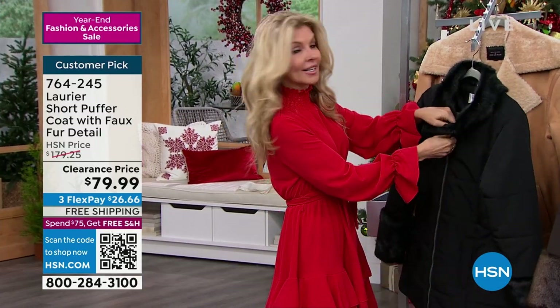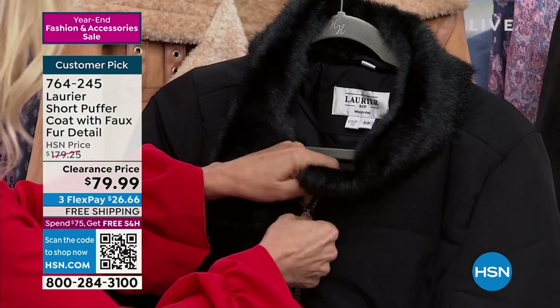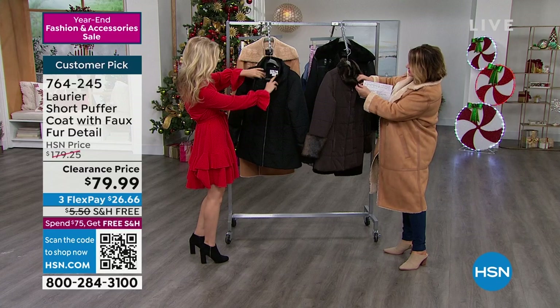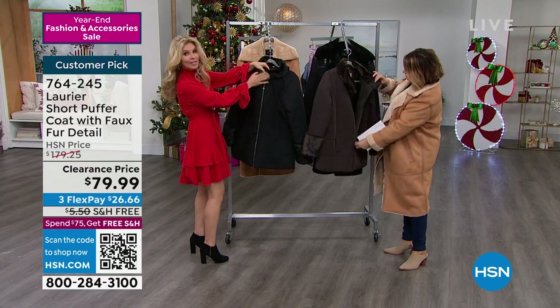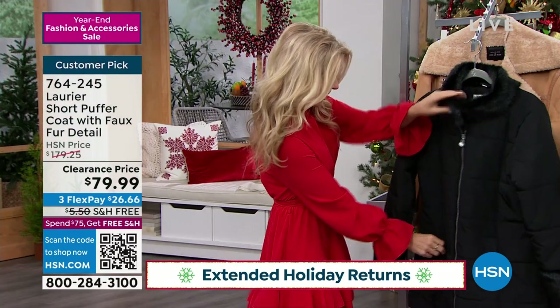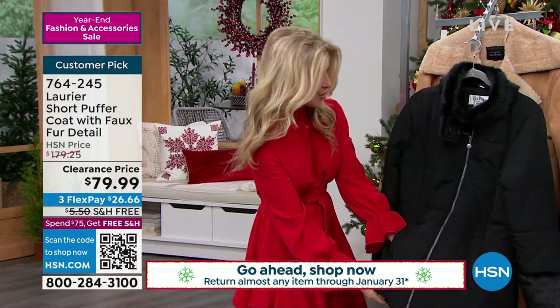Laurier is a company based out of Canada, so we know all about outerwear. We have a great zipper from top to bottom — you can actually close this up and really make it nice and toasty. Put a scarf down in there if you'd like. And I love the side slit pockets too — we always like pockets with a coat.